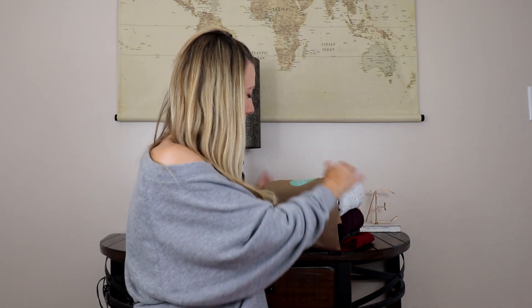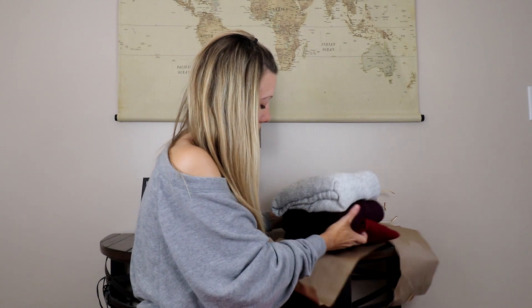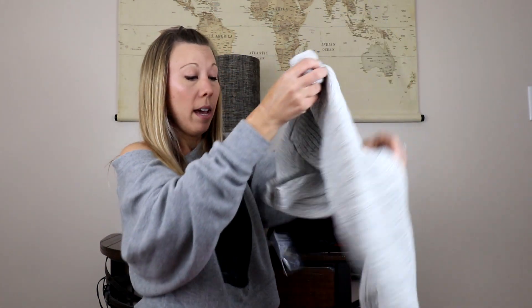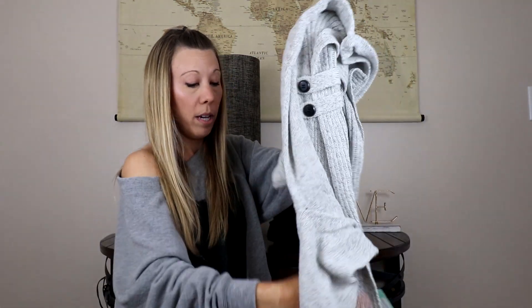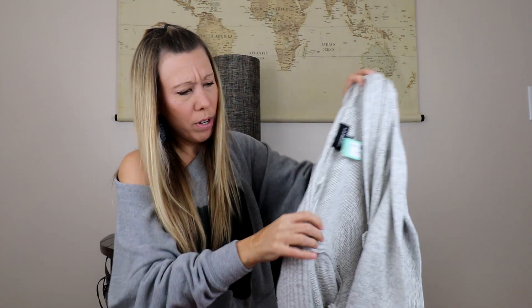Okay, let's pull out the bundle. I don't know what this big thing is but I'm very intrigued. First up we have a cardigan, kind of a white or cream color with black flecks in it.